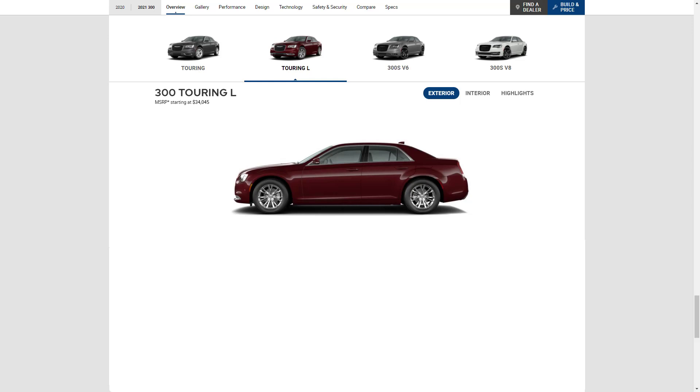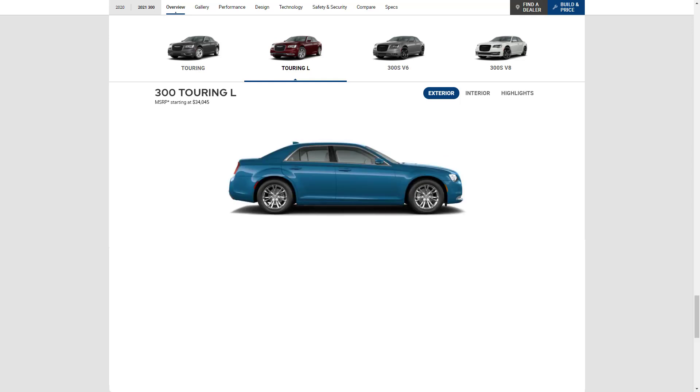The Chrome Appearance and Sport Appearance Packages are also available for the Touring L. Other notable packages include the Comfort Group, which includes Xenon headlights, power-adjustable and heated steering wheel, driver's seat memory settings, ventilated front seats, heated rear seats, power rear sunshade, and a six-speaker Alpine audio system.